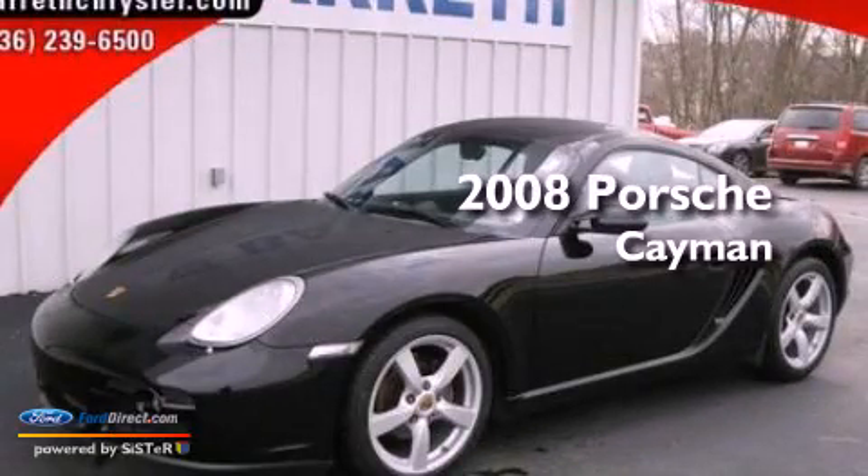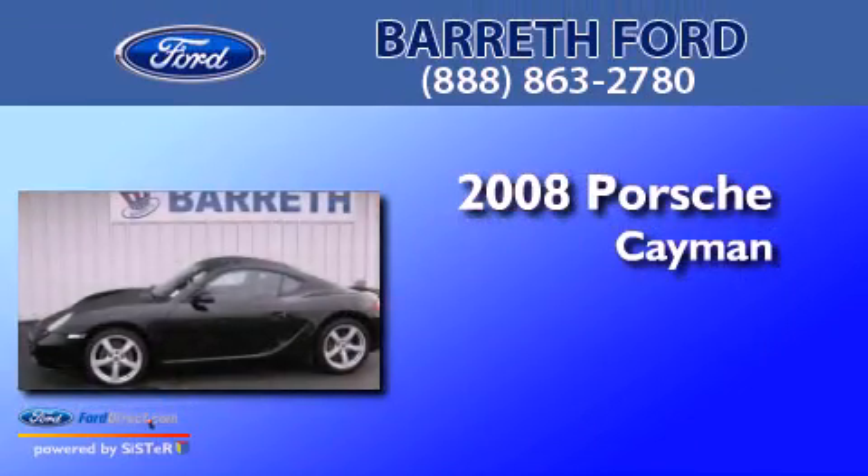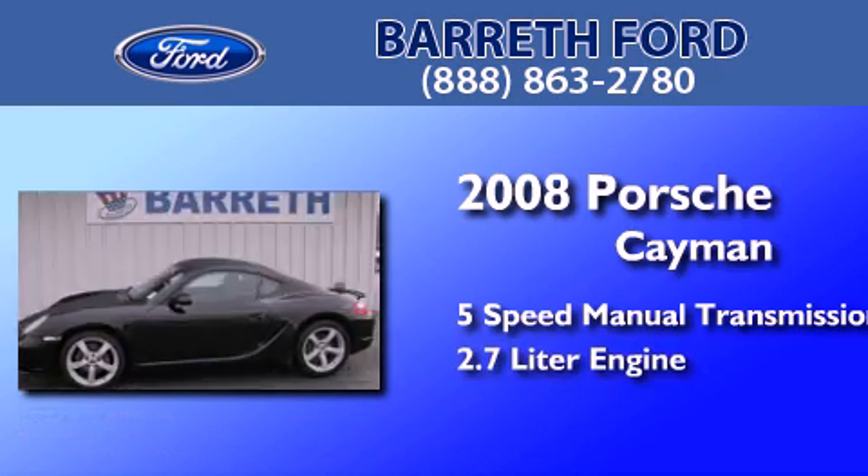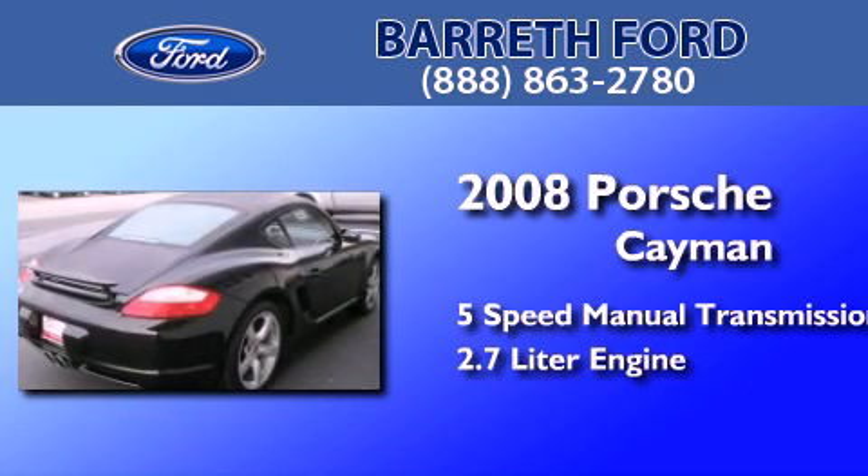This is a 2008 Porsche Cayman. This coupe has a 5-speed manual transmission and a 2.7-liter 6-cylinder boxer engine.